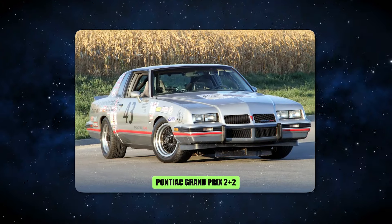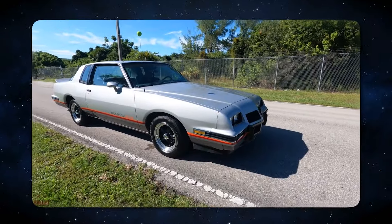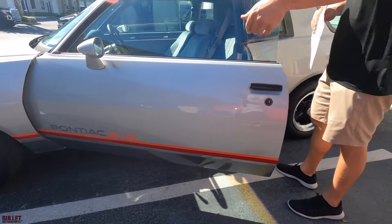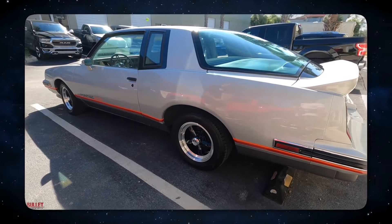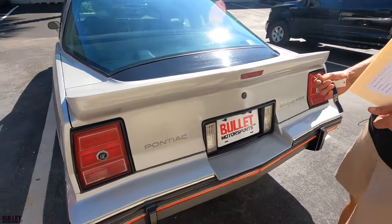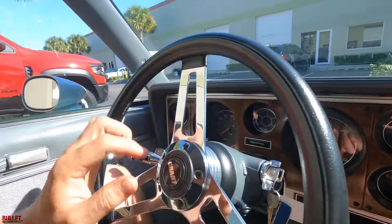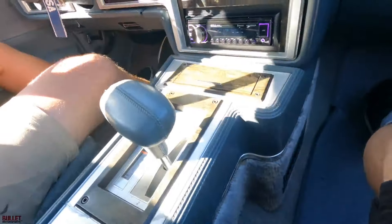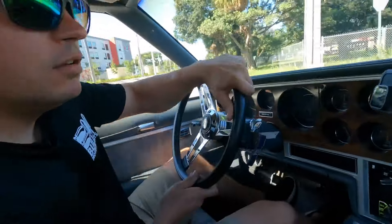9. The Pontiac Grand Prix 2+2. In 1986, Pontiac shocked American automobile consumers by introducing a fascinating 2+2 package for their well-liked luxury coupe. The firm hadn't had a muscle car like this since the late 1960s, and it gave an otherwise ordinary car a unique twist. The Grand Prix shared the same base, rear glass, and rear spoiler meant for NASCAR races as the Monte Carlo SS Aero Coupe of the 1980s.